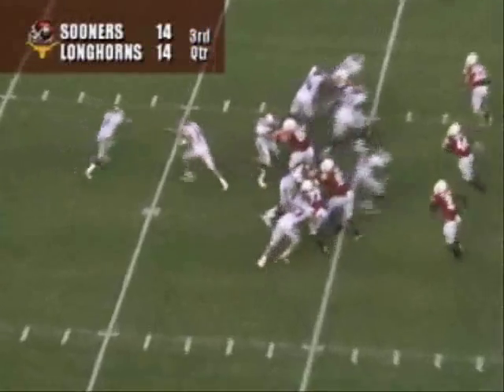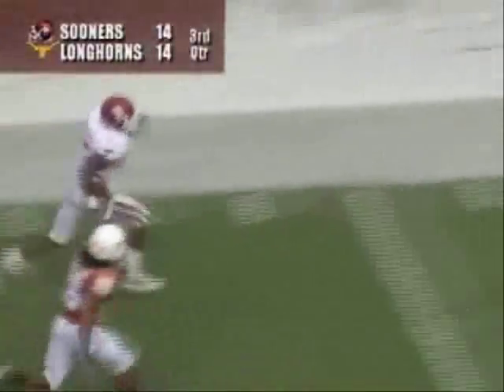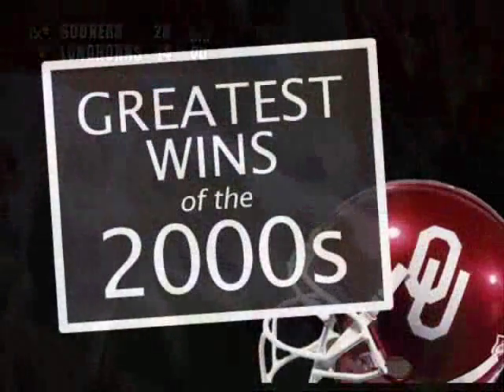Gets the snap, gives to DeMarco Murray, left side — 35, 40, 45, 50, 45, 40, 35, 30, 25 — down the sideline, to the 10, to the five — touchdown Oklahoma! One play, 65 yards — DeMarco Murray!